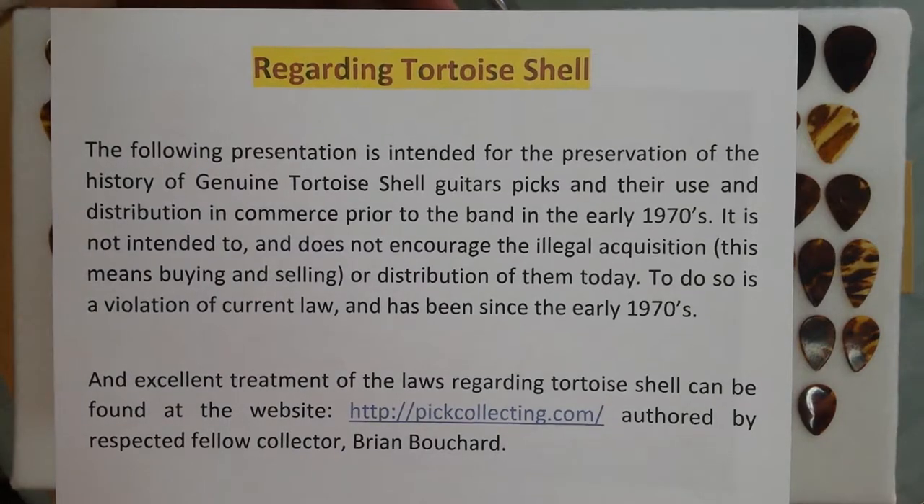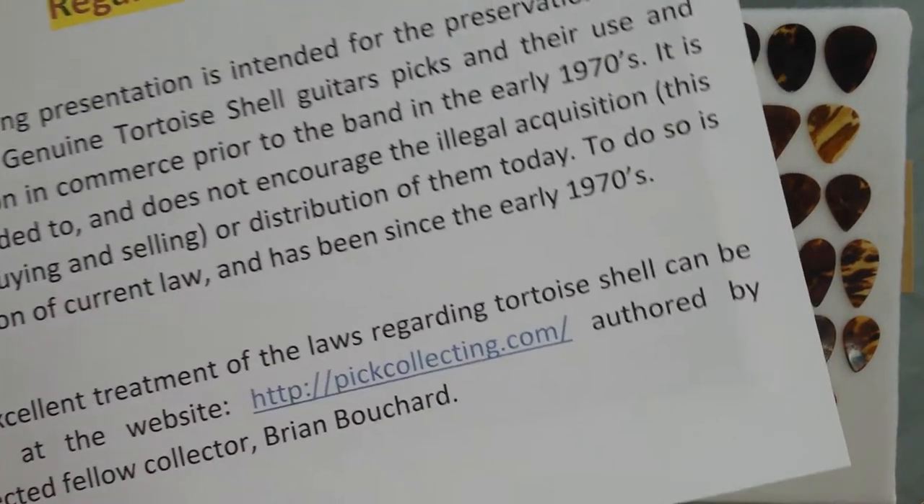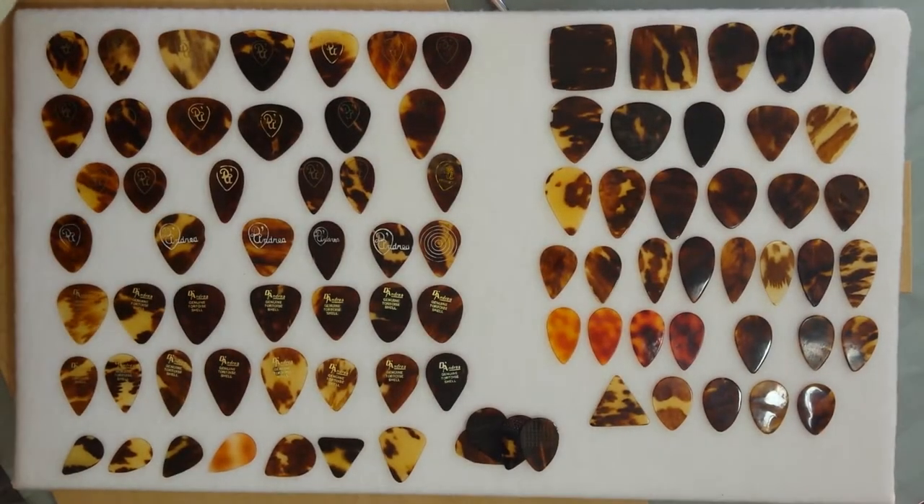Welcome back, friends. And that was an important message prior to us taking on our visit with the history of D'Andrea guitar picks. Let's get right into the details here.